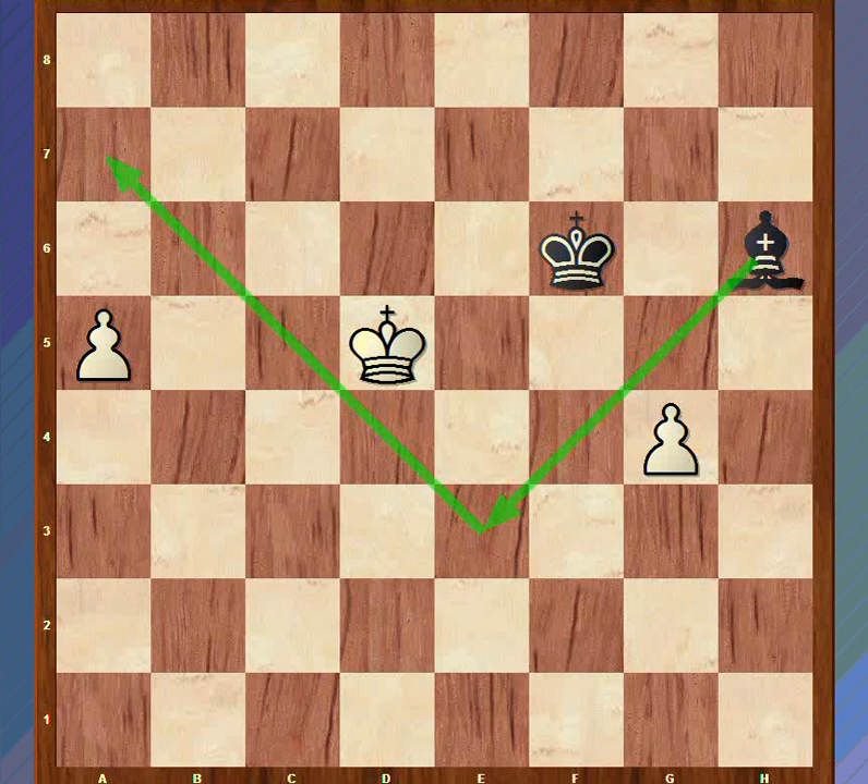Now you might suggest that we move king e4, and that does indeed stop the black bishop from coming to e3. But the black bishop would simply go back and forth between these two squares, f8 and h6, and white would have nothing better than to go between e4 and d5 - we would have a draw. So after bishop h6, unless we want to draw, we need to find something else. And indeed there is something else - we throw in this very nice looking deception move: g5.